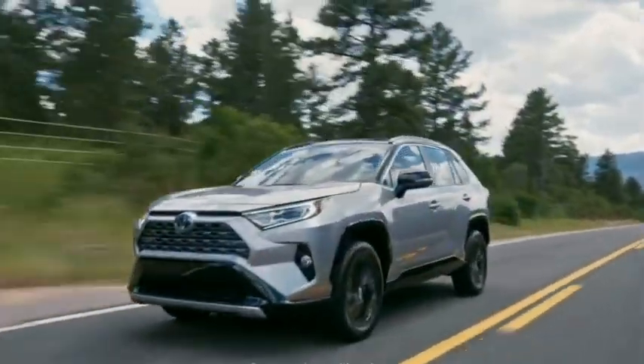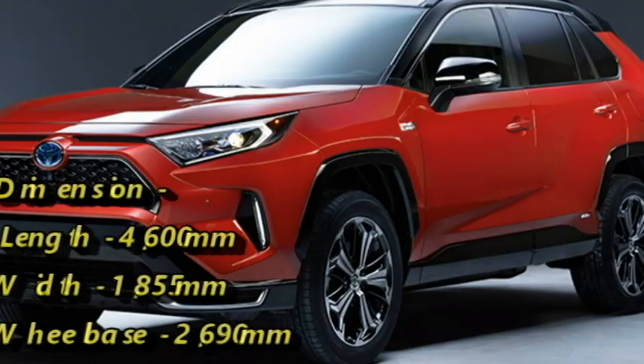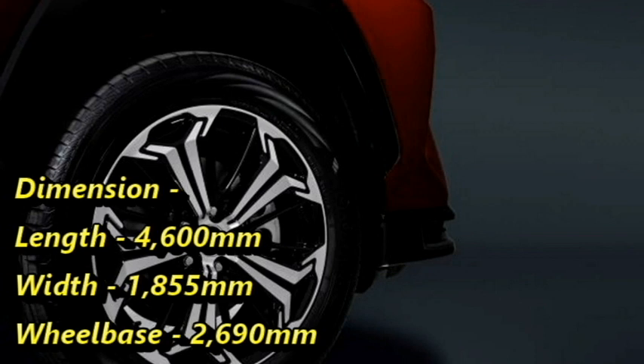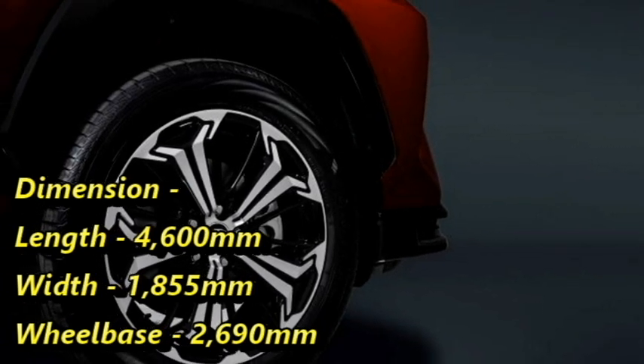In terms of dimensions, the SUV is 4,600mm long, 1,855mm wide, and has a wheelbase of 2,690mm.